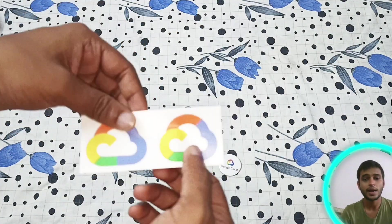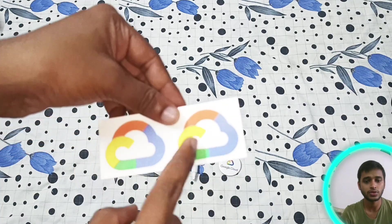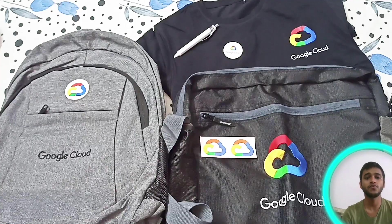There are two sets of Google Cloud stickers, and there is also a badge. These are all the things I got in this swag pack from Google Cloud.